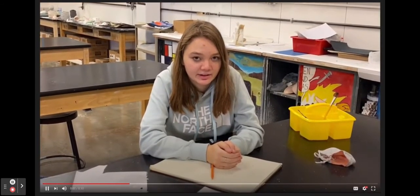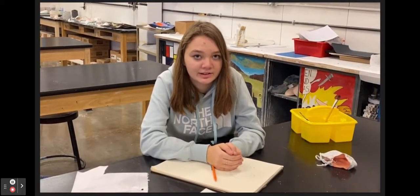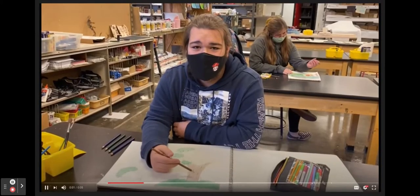My favorite thing about art class is that it's a really calming environment, so if you have any harder classes, there'll be really good classes to take if you want something relaxing to do. Just a break from the fast-paced day — I just get to sit down and draw.